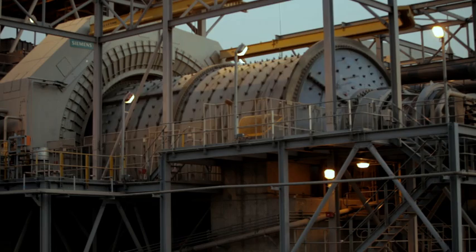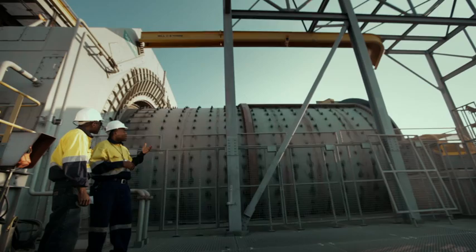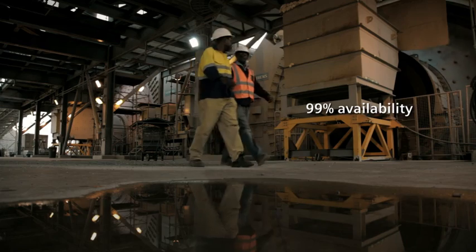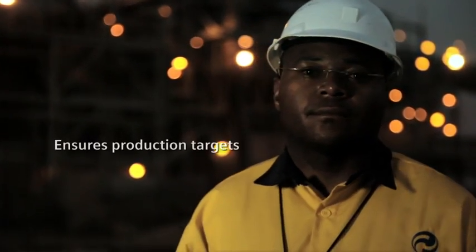The gearless mill drives themselves are more energy efficient than standard mill drives, reducing the energy consumption by 5%. At the same time, the gearless drives ensure high availability, making sure the plant achieves its production targets.